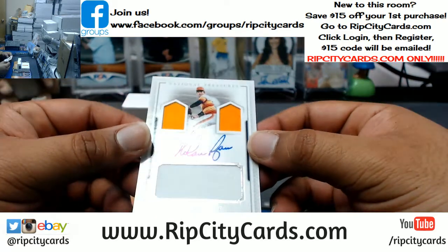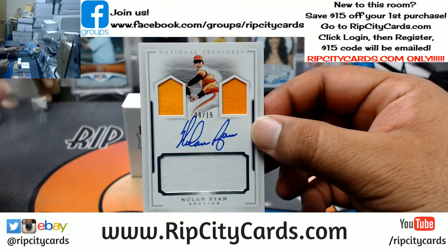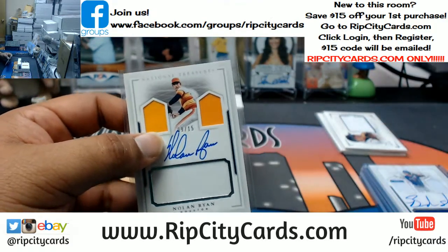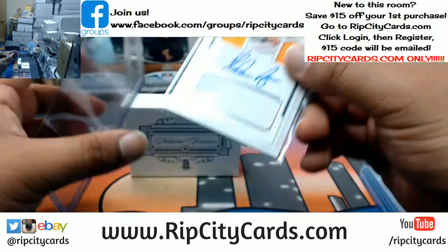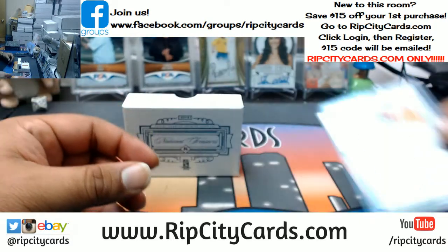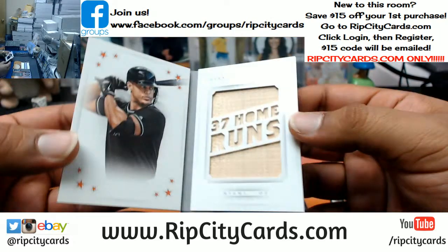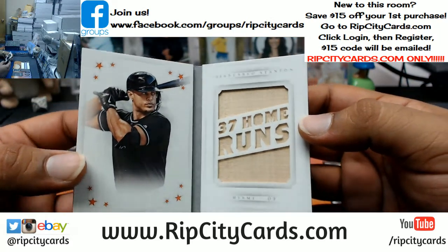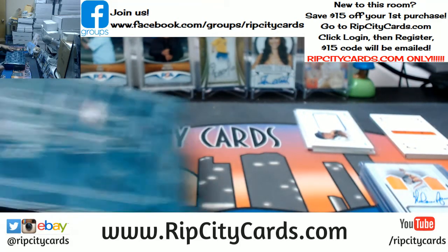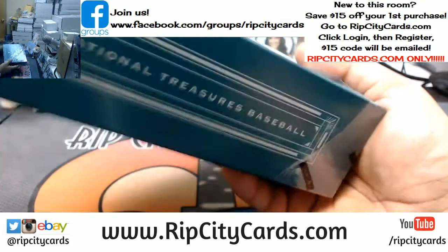For the Astros, wow — triple relic to $15, Nolan Ryan. That is sick. And last but not least, $10.99 going to the Marlins, Giancarlo Stanton with the relic there.